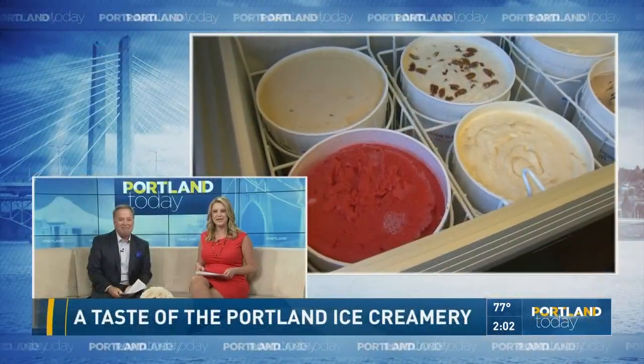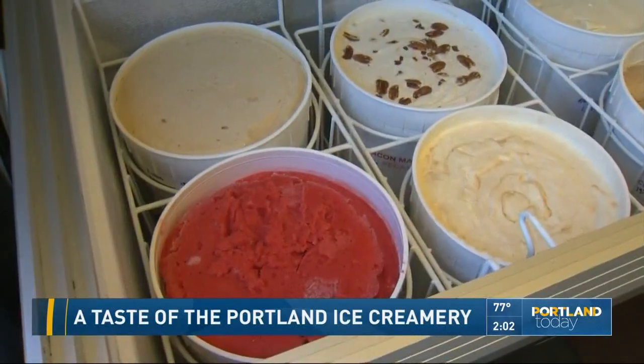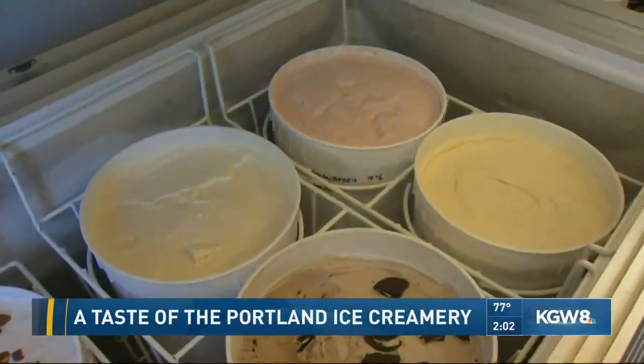Kathy is outside with the Portland Ice Creamery. Those flavors look delicious. That is their homemade strawberry sorbet, and look at all these fabulous flavors.